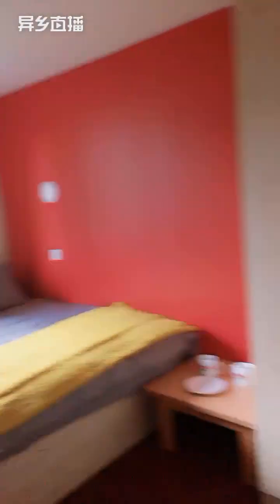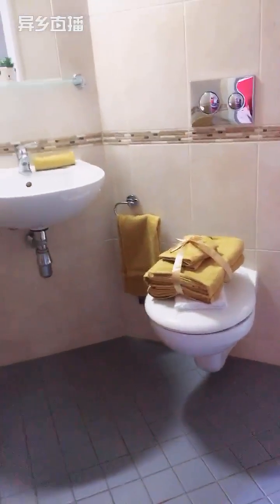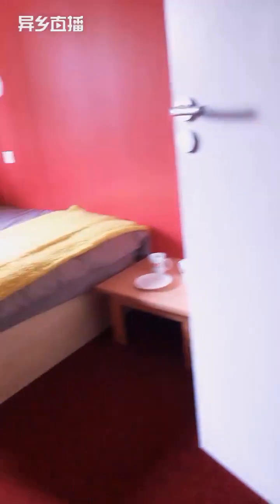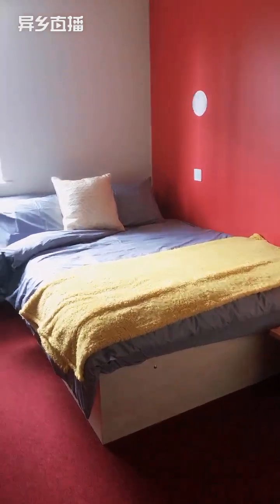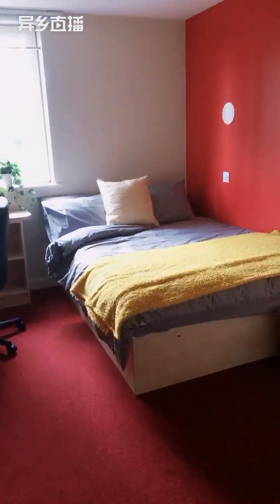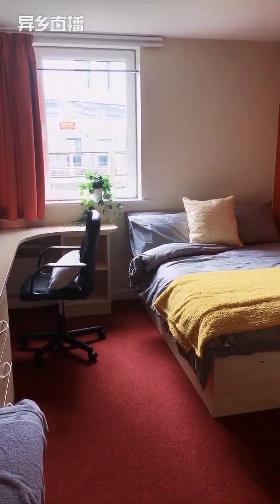The towels in the bathroom are just for display purposes — they don't come with the room. The room comes with a bed, mattress, mattress protector, desk, chairs, and all the furniture. I can also show you the other facilities — we have a gym and a laundry room, so I'll show you those as well.